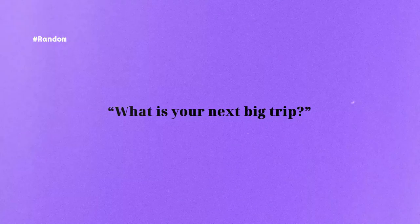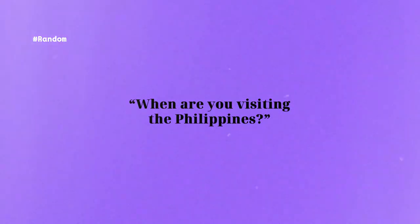What is your next big trip? I haven't planned anything but I really want to go to Italy, specifically the Tuscany area. I was supposed to go in the summer of 2020 but we all know what happened then, so I really want to replan that. When are you visiting the Philippines? Most of you don't know, but I was actually born in the Philippines and haven't been back since moving to Canada in 2006. I thought about visiting after my PhD in 2020 but it's not in the plans at the moment — though I will for sure visit.